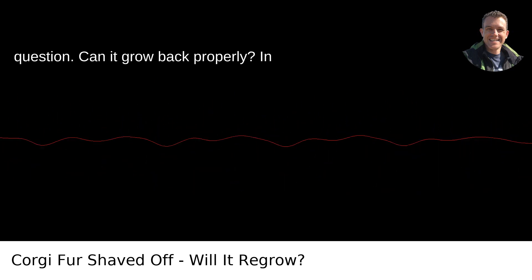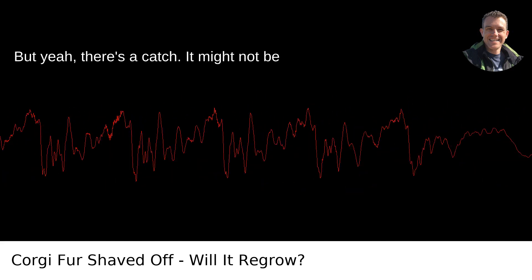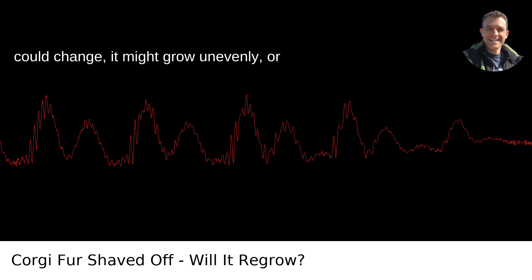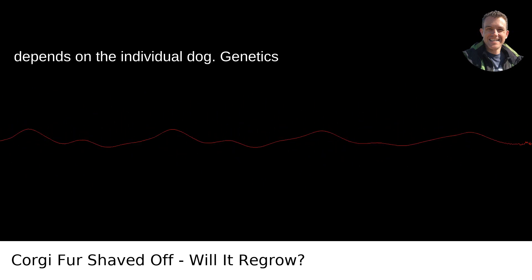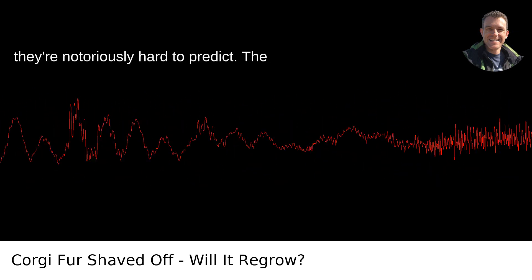Now on to your question: can it grow back properly? In many cases, a corgi's fur will grow back, but there's a catch. It might not be quite the same as before. The texture could change, it might grow unevenly, or it could take a lot longer. It really depends on the individual dog. Genetics have entered the chat at this point, and they're notoriously hard to predict.